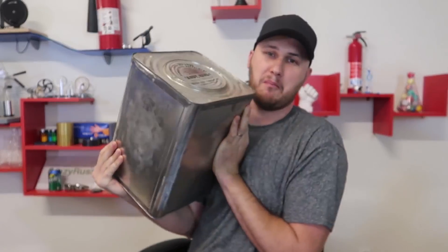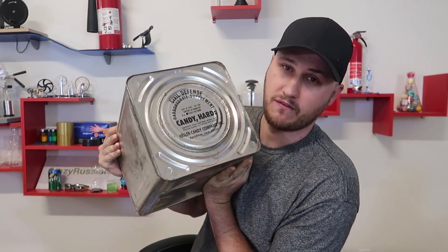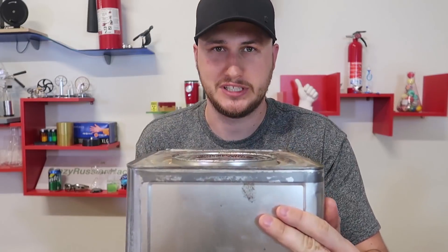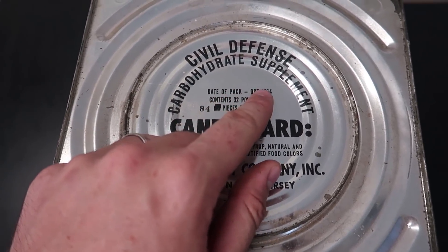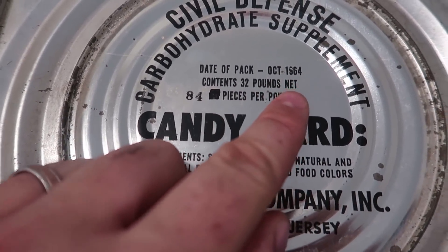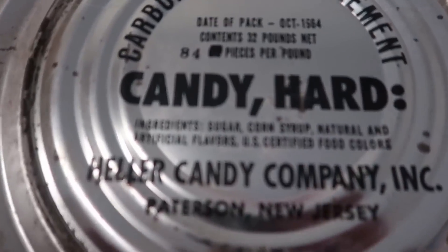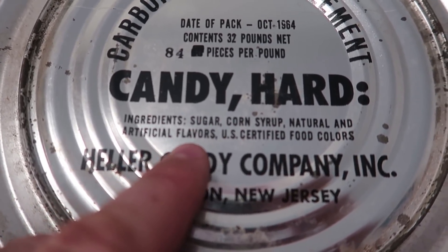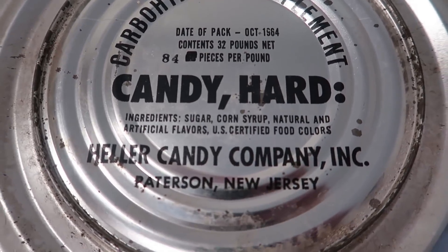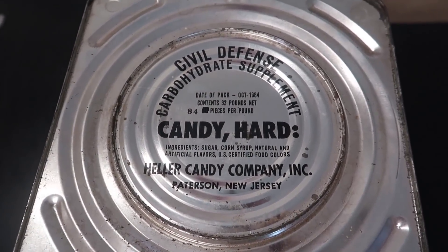I have put to the test a can like that, but it's crackers. Hard candy is really hard to find and this whole thing right here says 32 pounds. They packed it in 1964, so very, very old. Let's open it up and see what it's all about. So we got here Silver Defense, date of pack October 1964, contains 32 pounds net, 84 pieces per pound. Candy hard, and there's an ingredient side: sugar, corn syrup, natural and artificial flavors, certified food colors. Candy company out of New Jersey.